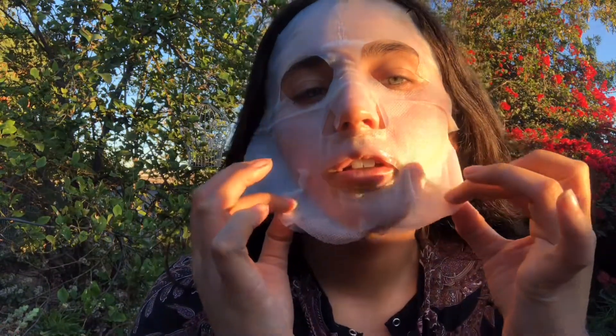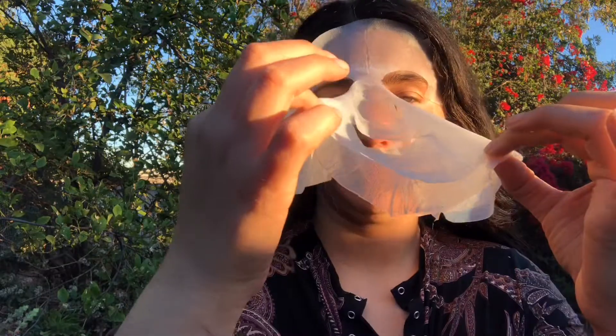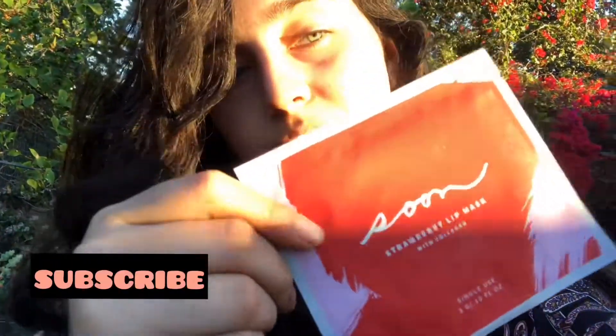Look at that — this is too funny! You can leave it on for like 10 to 20 minutes. It's the Soon Skincare sheet mask. I'm going to take it off and reveal how my skin looks after. You guys can see how my skin looks and go check them out — I also like this little lip mask that they have.